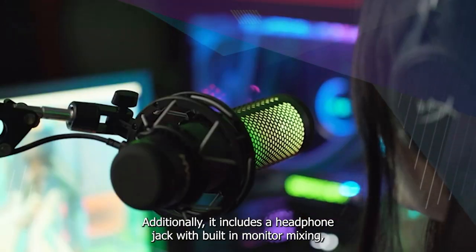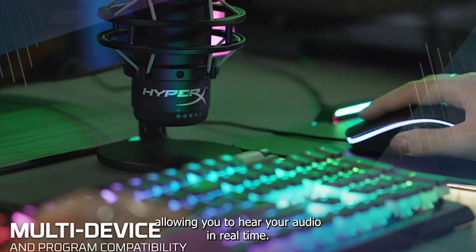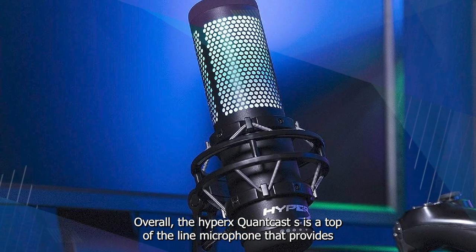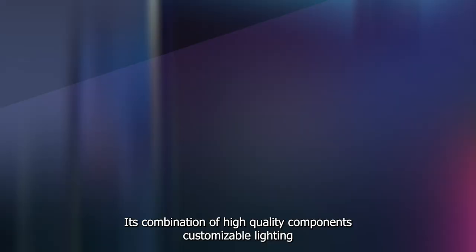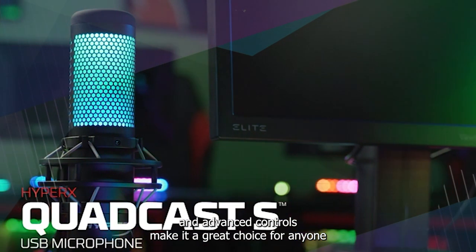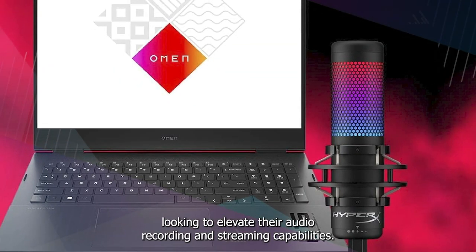Additionally, the HyperX Quadcast S includes a headphone jack with built-in monitor mixing, allowing you to hear your audio in real time. Overall, it's a top-of-the-line microphone that provides exceptional sound quality and advanced features for content creators. Its combination of high-quality components, customizable lighting, and advanced controls make it a great choice for anyone looking to elevate their audio recording and streaming capabilities.